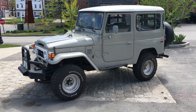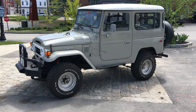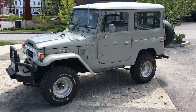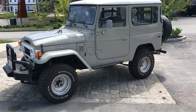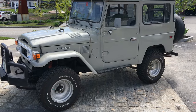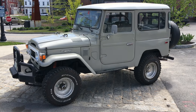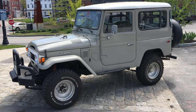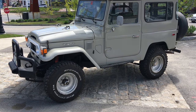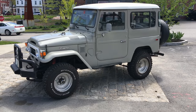Hey guys, it's Matthew over at Barn Fresh Classics here in Biddeford, Maine. Today I've got a vehicle — this is not a Barn Fresh Classics vehicle. I'm actually trying to help a friend sell it. I don't know a super lot about this vehicle. It's not being sold as Barn Fresh, so you will not get any paperwork or anything like that. Any questions, you're going to want to give my buddy a call, which I will display his phone number in the listing wherever you see this. I'm just trying to help a friend out and get it sold.